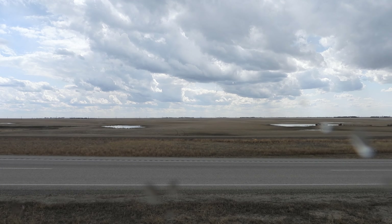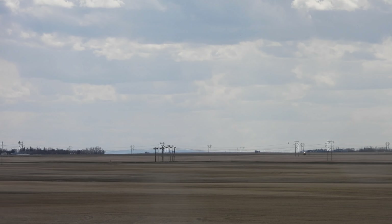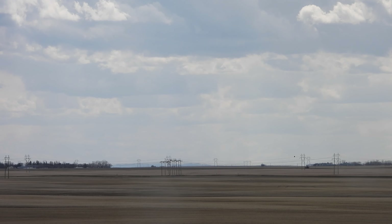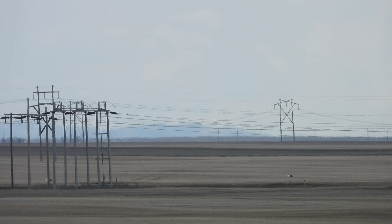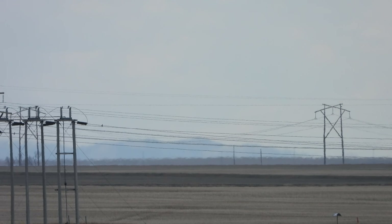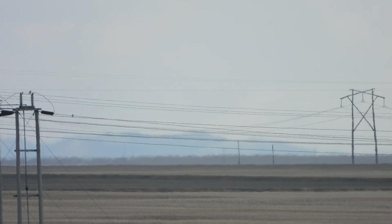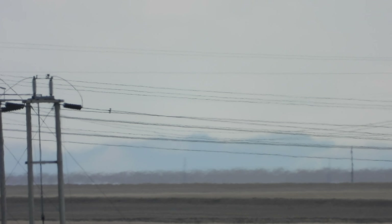I'll set up the tripod here and zoom in to the hills that are 55 kilometers away. Just to the right of those towers, in the darkened area over there just beyond the horizon — those are the hills that are 55 kilometers away in the distance. The dirt looks like a shadow area. You can have trouble seeing them because of the overcast, but those are the hills.